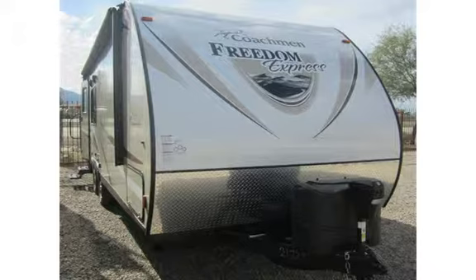Welcome to Frost RV. We are Tucson's newest RV dealer and strive to be the best. We have been in the RV industry for over 20 years and we have figured out how to deliver the same unit at a much better value. Check us out 24-7 at www.frostrv.com.